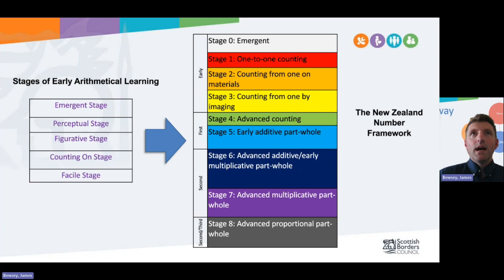There are some key theories and concepts you need to be aware of. The Northern Alliance Progression is based very much in what's called the Stages of Early Arithmetical Learning. This was developed by Professor Robert and colleagues, and sets out five stages of developmental learning, starting with emergent right the way through to the facile approach — and you can see these on the left of your screen.